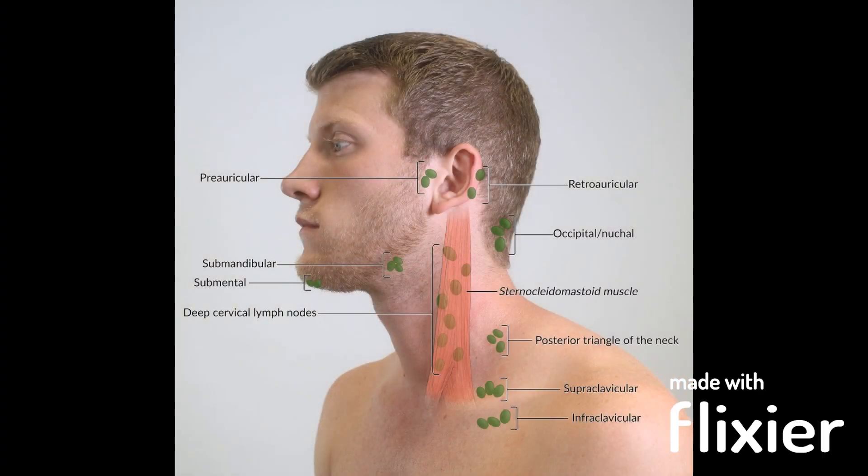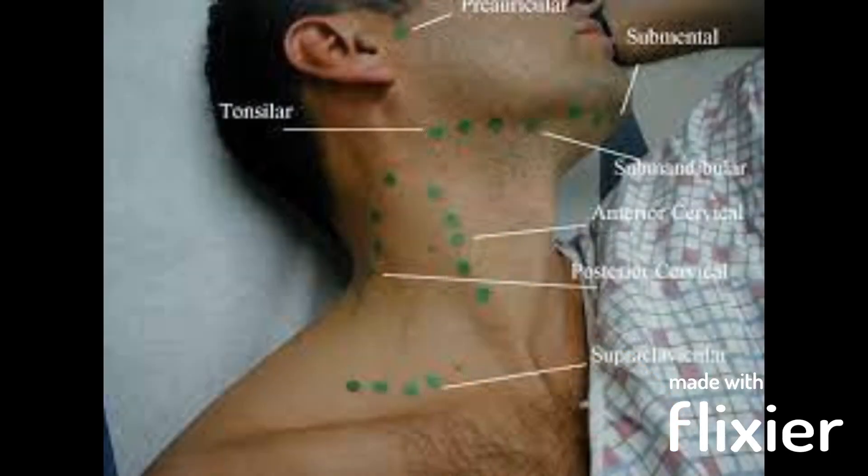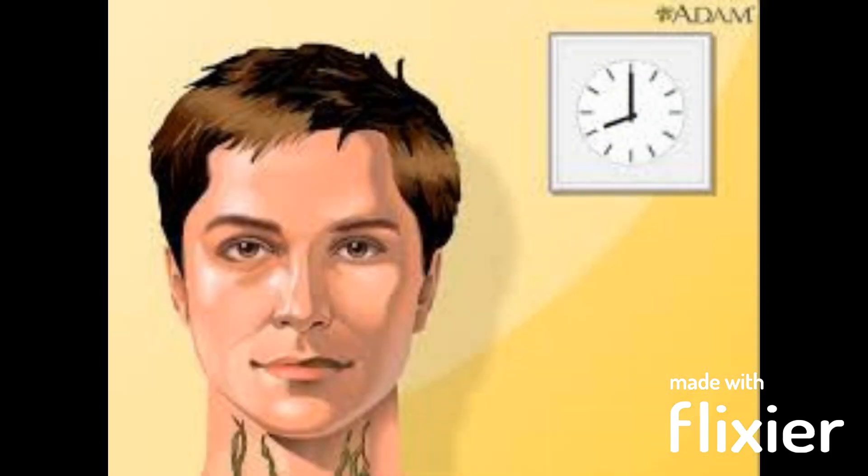It is important to note that swollen lymph nodes themselves are not a disease, but rather are symptoms of an underlying condition. If you notice that swollen lymph nodes are persistent, painful, or accompanied by other symptoms, it is important to see a healthcare provider for an evaluation to determine the underlying cause and appropriate treatment.